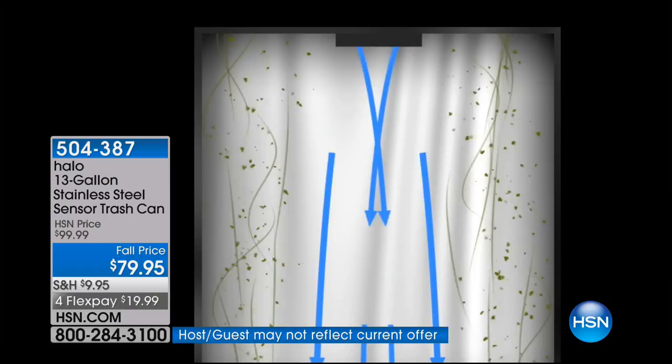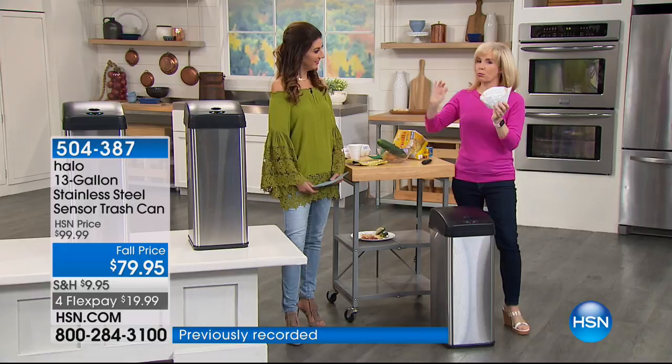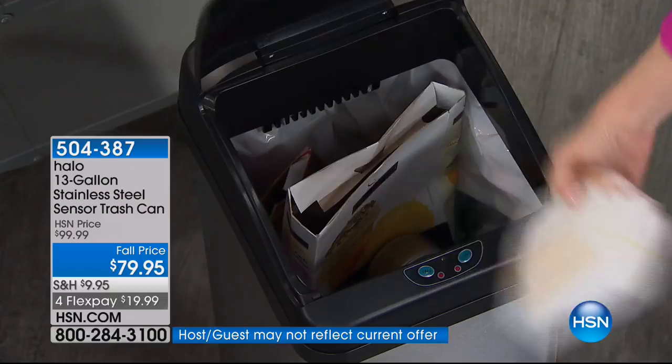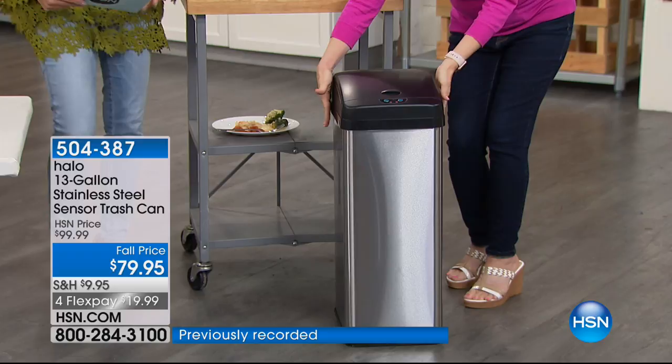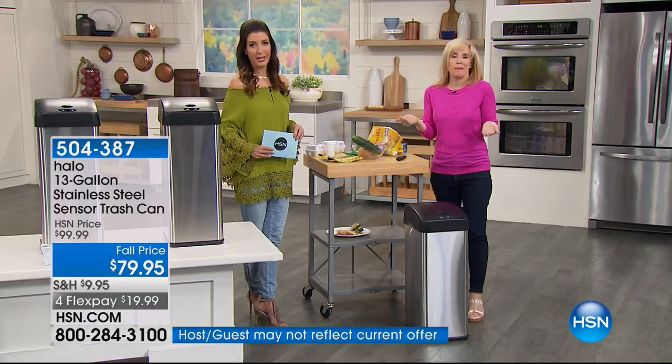My trash can right now does not have a carbon filter and it's not neutralizing any odors, so it stinks up the whole kitchen. Does your trash can have a filter that absorbs and neutralizes odors? This one does. By the way, this is the number one selling size — it's the space-saving design but it's full size, so it fits your tall 13-gallon kitchen bags. Everything about it is easy. You can press the open button and it'll stay open for five minutes so you can scrape plates.